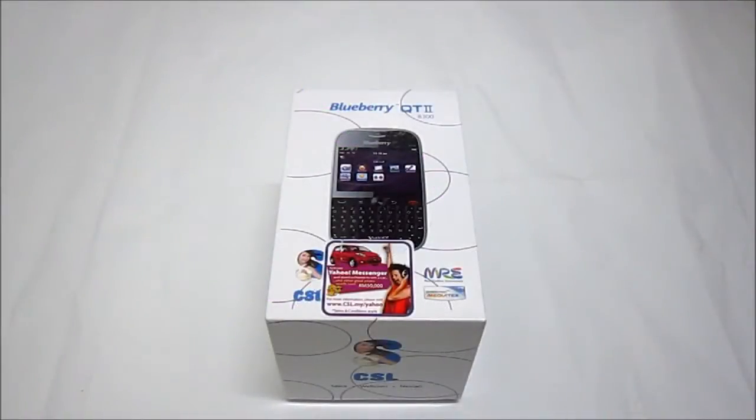Hi, this is the CSL Blueberry Qt2 AD300. The Blueberry Qt2 AD300 are pre-installed with Yahoo Homepage, Yahoo Messenger, Yahoo Mail, Yahoo News, Yahoo Finance, Yahoo Search, Yahoo Weather, and Yahoo Flickr. And it is officially licensed by Yahoo Malaysia.